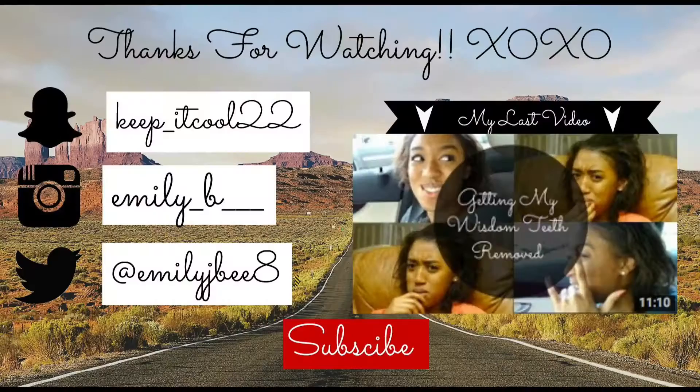My camera has about 40 seconds of recording left so I'm going to make this snappy. I hope you guys enjoyed the video — subscribe, like, comment, ask me any questions you want to. Follow me on social media. I love you guys, hope you have an awesome day. Just be awesome, stay awesome, love you. Thank you!